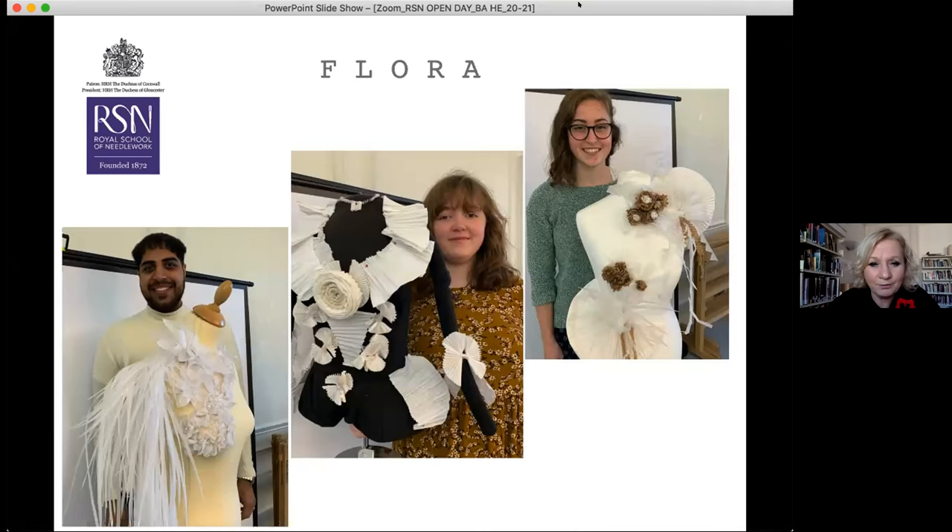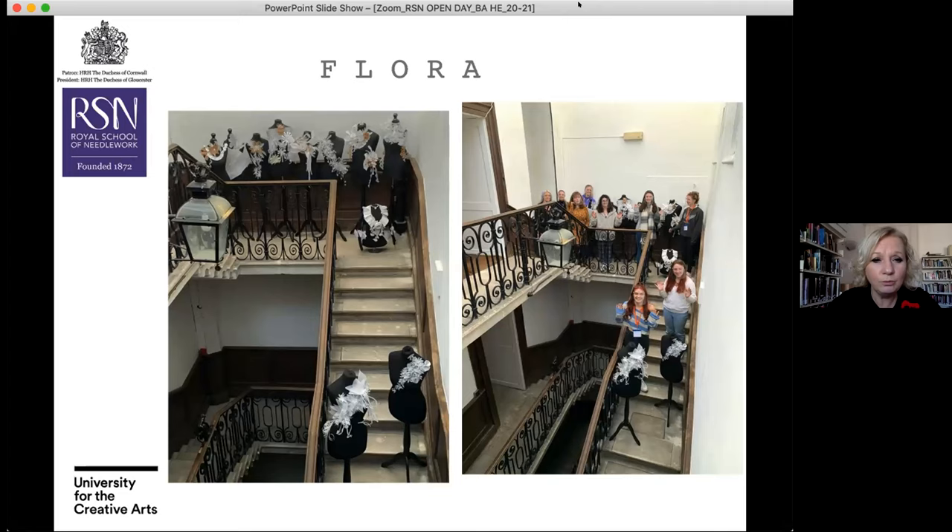Our new first years are working on a project called Flora. You'll see they've taken their work not just from a drawn image but into three-dimensional paper sculpture — an important part of their learning, experiencing how to take drawings from the page into something material-based. This will progress through to working with embroidery onto fabric and fabric manipulation. There was also a little fashion shoot where students worked on individual mannequins and developed their own responses to Flora.